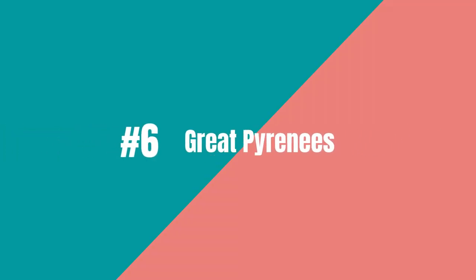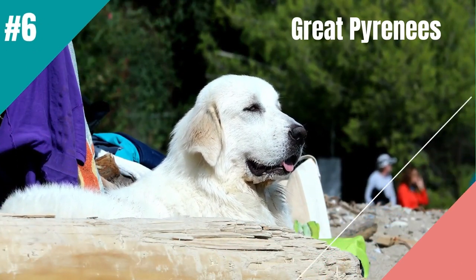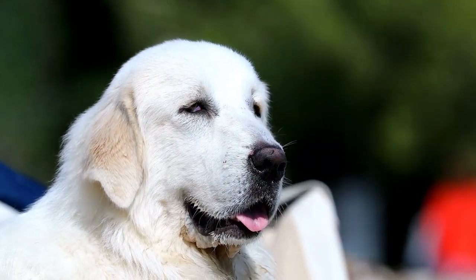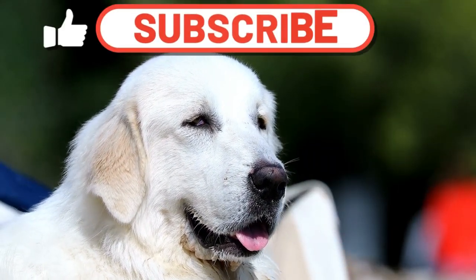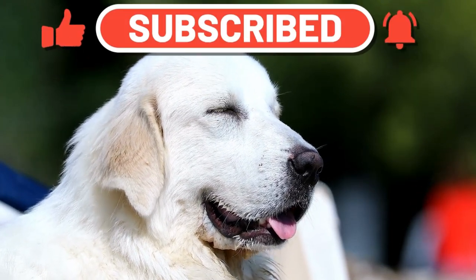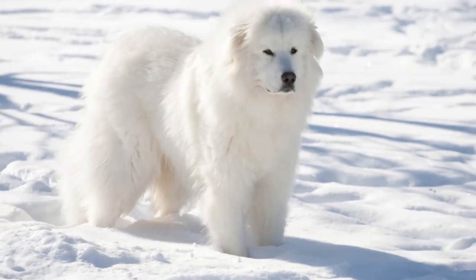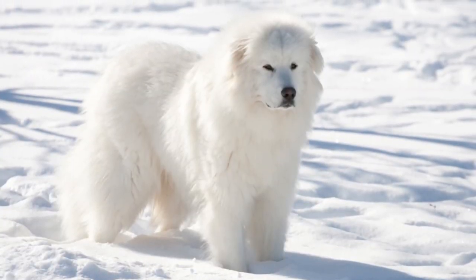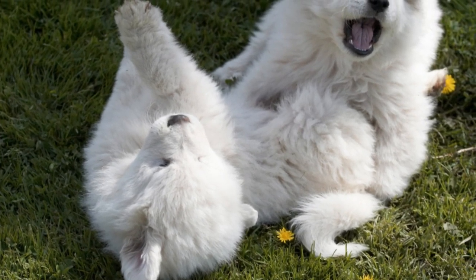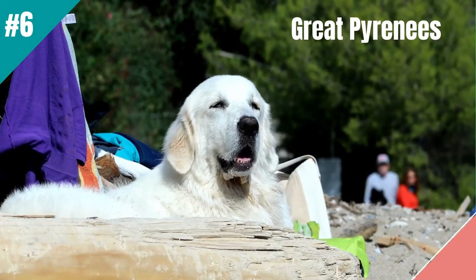At number 6 is the Great Pyrenees. The Great Pyrenees is the majestic, mellow choice for lazy owners seeking a guard dog. This large and fluffy breed has a strong instinct to protect and will fiercely defend their owners and home. They are also low-maintenance with a long, easy-to-care-for coat. Plus, Great Pyrenees are independent thinkers and don't need a lot of attention or exercise, making them perfect for busy or lazy owners. So if you want a guard dog that is both majestic and low-maintenance, the Great Pyrenees is a great pick.